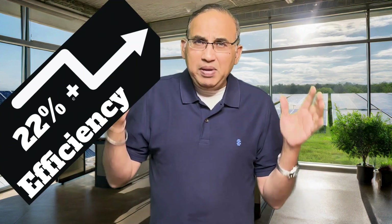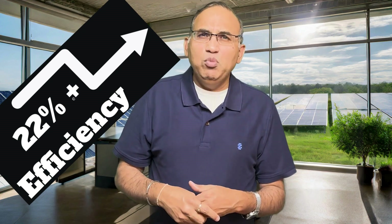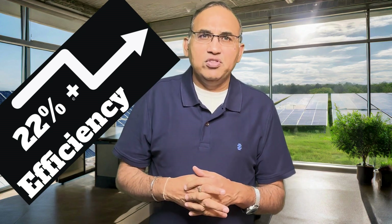I dug into the numbers, and the excitement surrounding these 600-watt panels really seems to be quite a bit inflated. I compared them to the most efficient panels available today for rooftop installation, like the REC Alpha Pure 430-watt or the SunPower Maxeon 440-watt series. Both of these are the best of the best in the business today, boasting about 22% or slightly higher efficiencies.